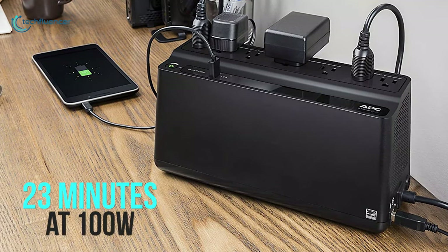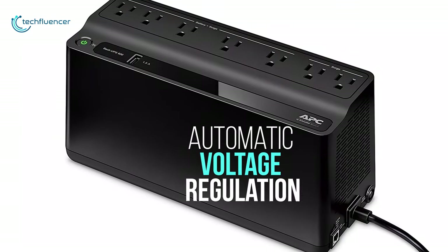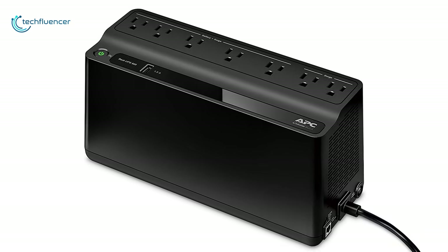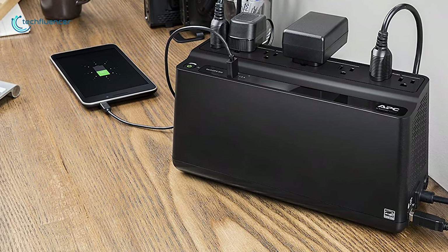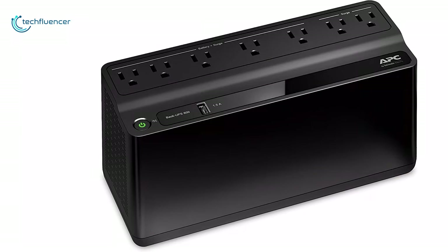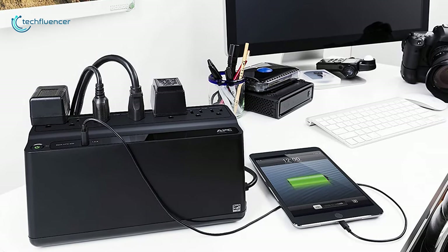It has a runtime of 23 minutes at 100W and will work just fine for 3 minutes at a full load. With automatic voltage regulation, this simple and reliable UPS will protect your device by helping correct extreme voltage conditions. This is a decent UPS with a nice balance of price and performance, ideal for home use, and that is why it has taken the second position on our list. If you are looking for a UPS for home users but on a budget, then the APC-BE600M1 is just a great option for you.